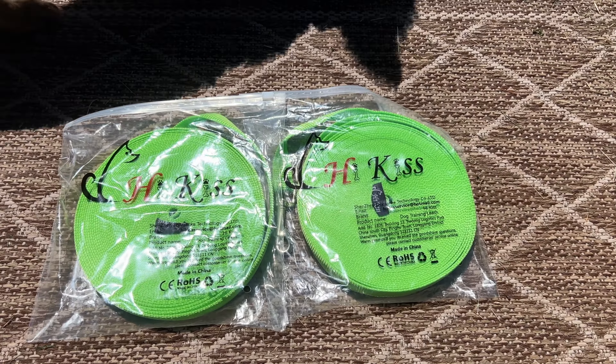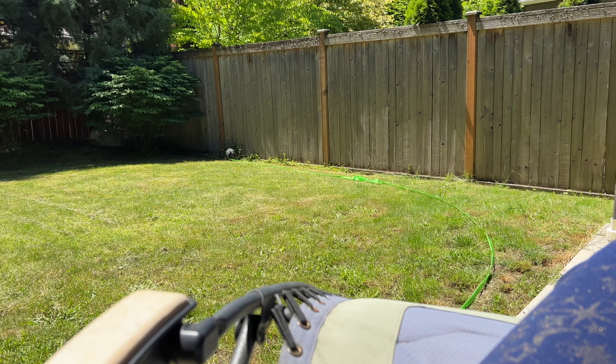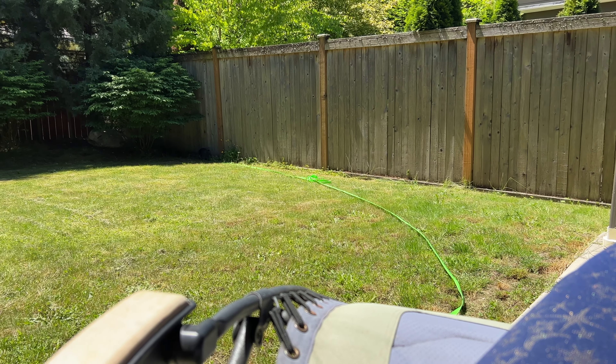They still have enough distance to go out in the yard and do their business. The little sister doesn't run away, but I wanted it to seem equal, so they both are wearing it. You can see she's going back there — she has enough room. It's worked out great so far, and I don't have to worry about them running away and not knowing where they are.